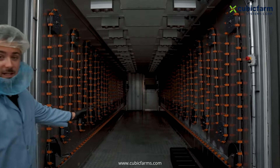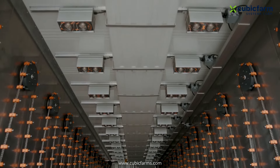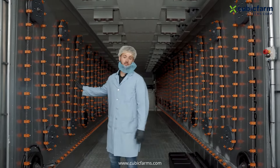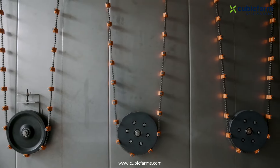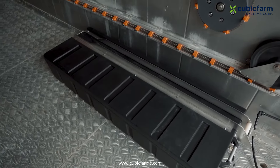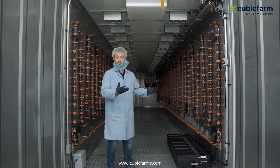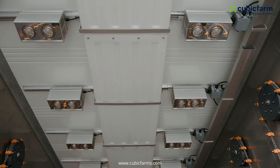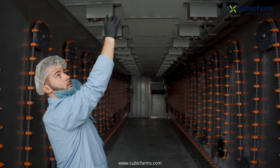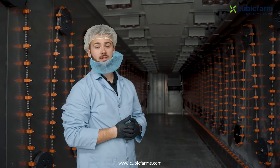This is an empty Cubic Farm. It's 40 feet long, 8 feet wide, and 9 and a half feet tall. We have two rows of chain on either side which can house over 250 trays growing at any one time. There's a central irrigation reservoir so we can recirculate and reuse the majority of the water we're using to grow the product. We have one row of light on top, one source on both sides, and one central air ducting which releases CO2 and controls the humidity and temperature inside of this Cubic Farm.